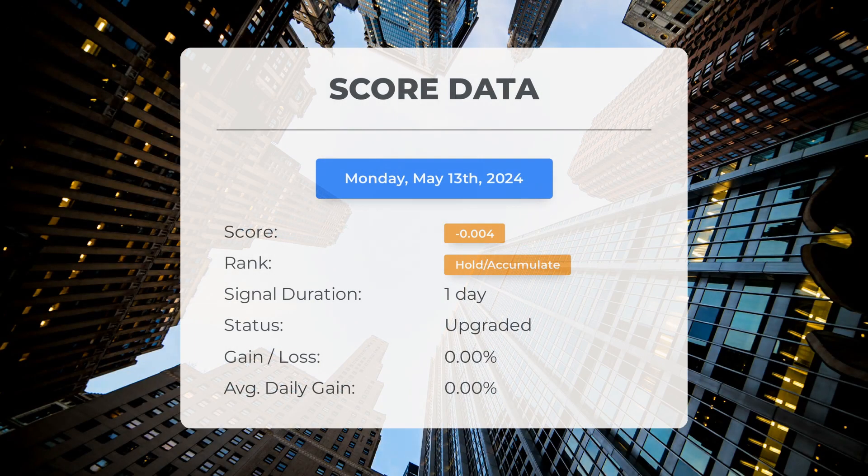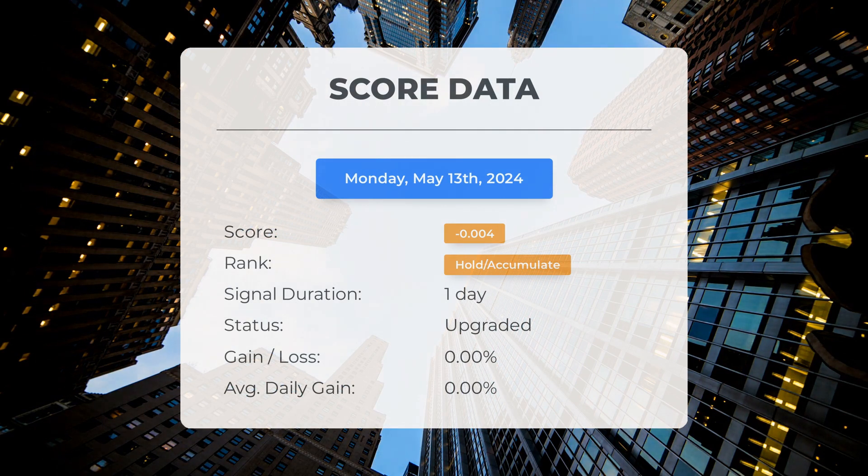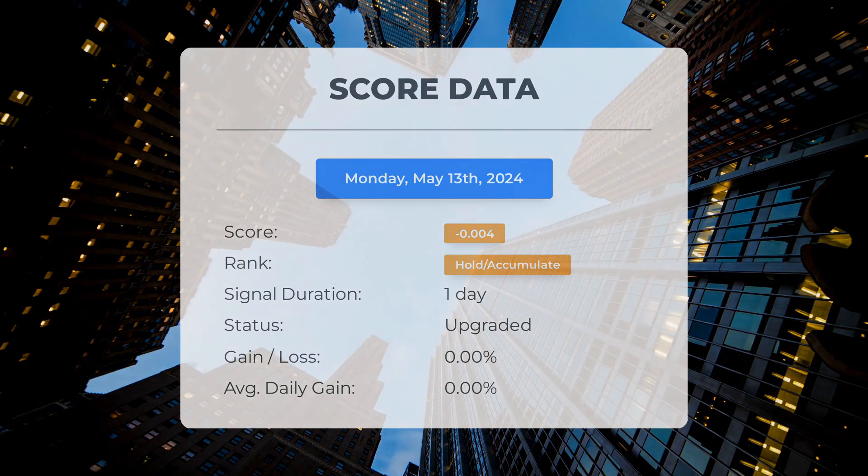Since May 13th, 2024, our system has ranked NIO as a hold accumulate, giving it a score of 0.00. The stock has had natural fluctuations but currently sits at a loss of 0.00% since our initial hold accumulate recommendation.